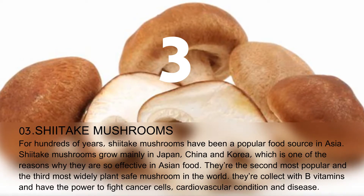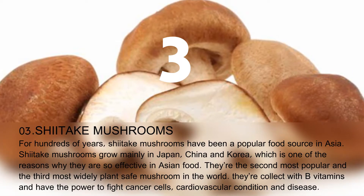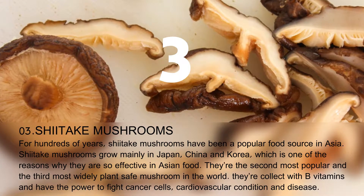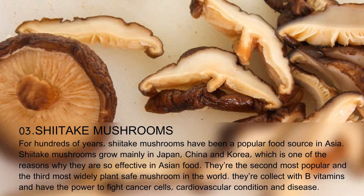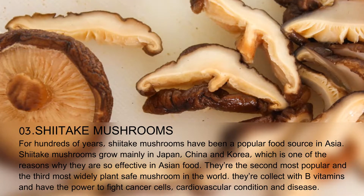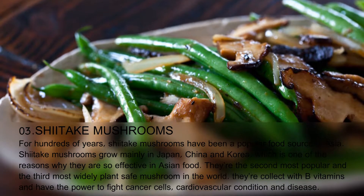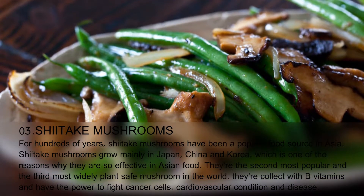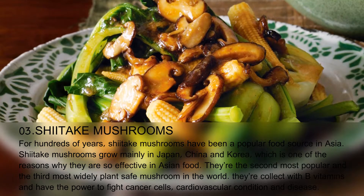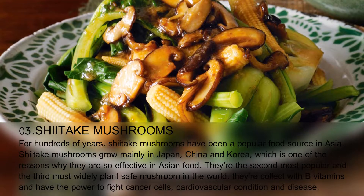For hundreds of years, shiitake mushrooms have been a popular food source in Asia. Shiitake mushrooms grow mainly in Japan, China, and Korea, which is one of the reasons why they are so effective in Asian food. They're the second most popular and the third most widely cultivated mushroom in the world. They're rich with B vitamins and have the power to fight cancer cells, cardiovascular conditions, and disease.